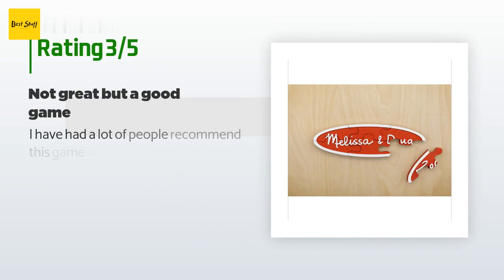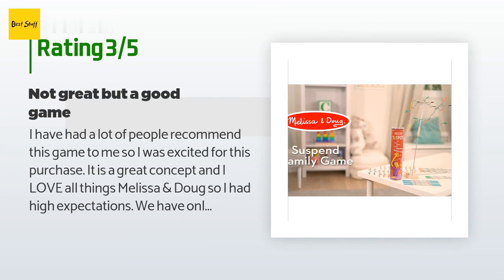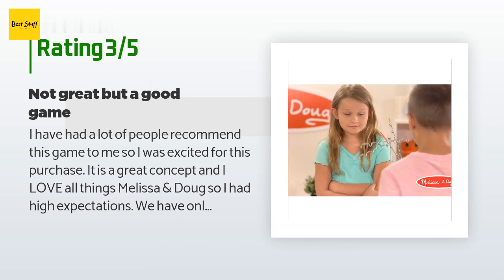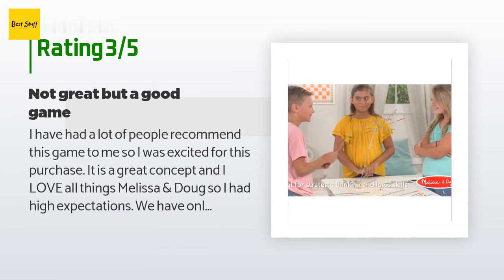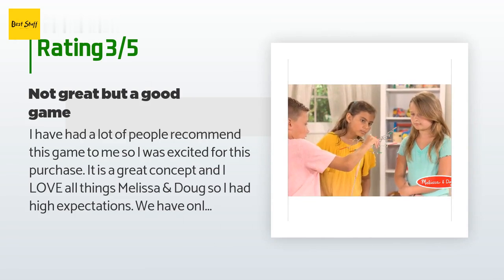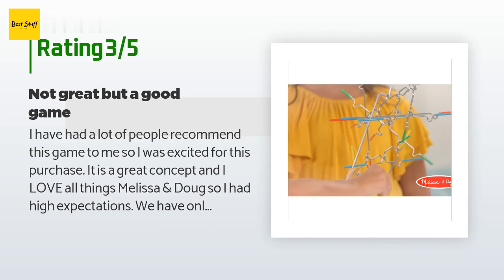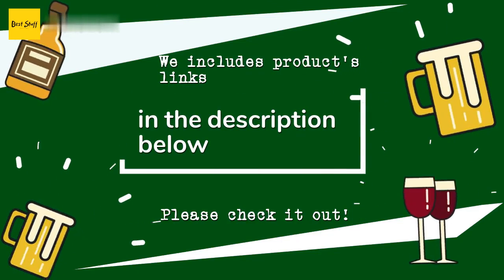An unhappy customer said: "I had a lot of people recommend this game so I had high expectations. We've only played a couple times but we all ended up more frustrated than having fun. It was more difficult than I expected and took a while to play. There seems to be a need for different shapes — some are very difficult to use. After more play and getting comfortable with each piece the game may be more fun, but for a quick stress-free game we'll probably choose something else."